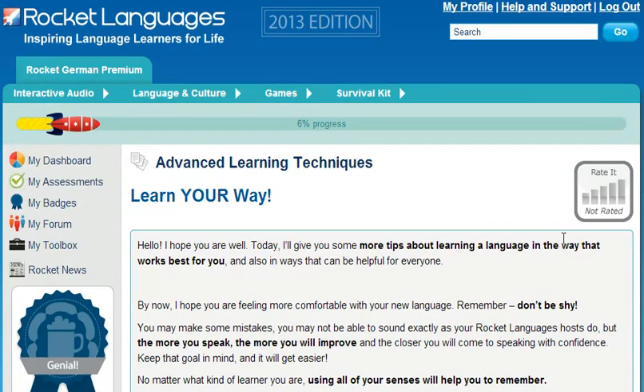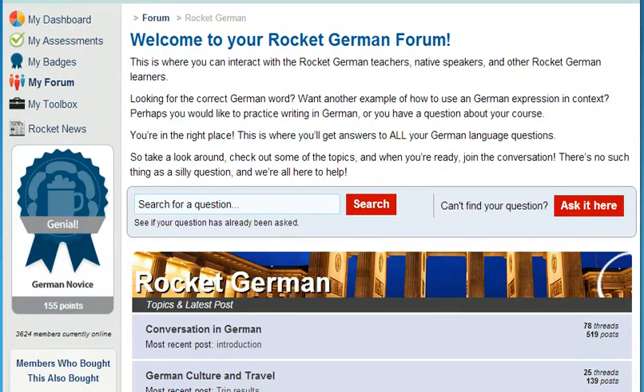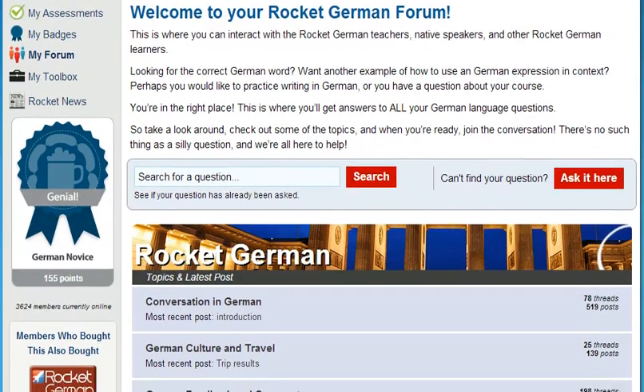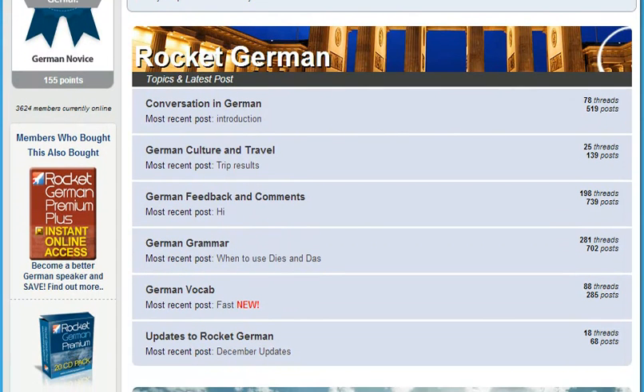So, what happens if you get stuck? In many ways, learning a new language is like learning anything new in life. You shouldn't be afraid to ask for help when you need it, and you should take the opportunity to share your experiences and enthusiasm with fellow learners. When you learn with Rocket Languages, you get unlimited 24/7 online access to our forum, the online community space. Our team of teachers and tutors, native speakers, and fellow language learning enthusiasts will answer all your language learning questions. We'll be with you every step of the way.